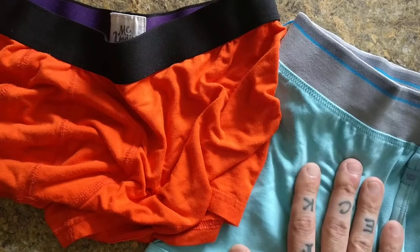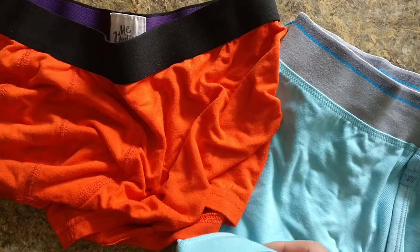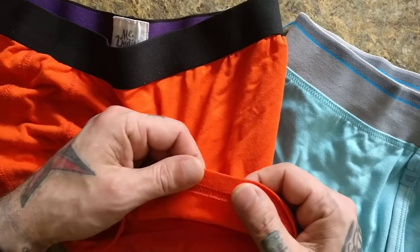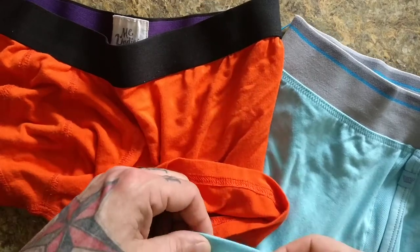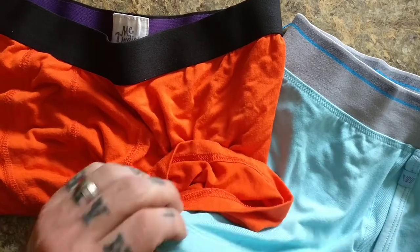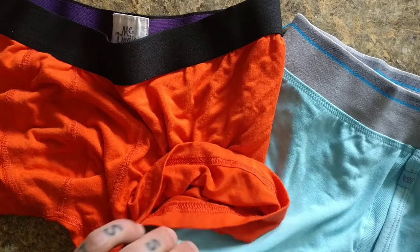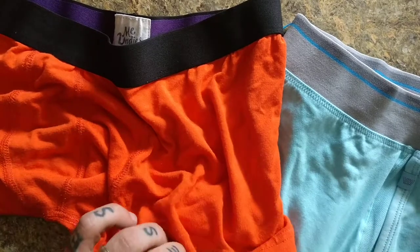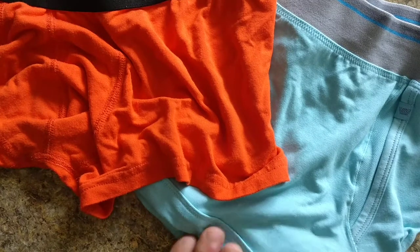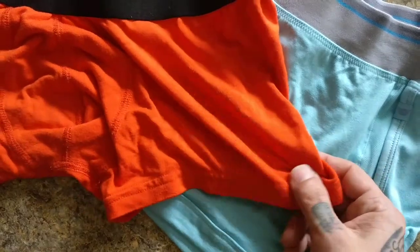I'm going to say the Mack Weldon ones fit a little bit better. The band is a little bit thicker here than the MeUndies. This one is literally just folded over and sewed, whereas Mack Weldon's is folded over, has extra material, and then sewed — so it's a little bit thicker, but it's no-roll. They claim you can wear these with the tightest jeans or tightest dress pants and you won't see them. Same thing with MeUndies.